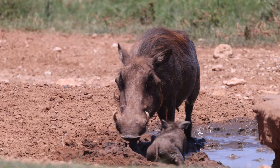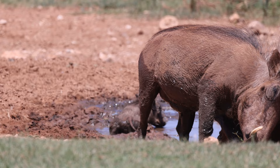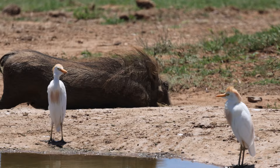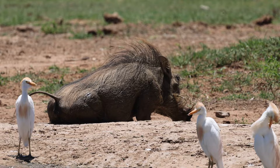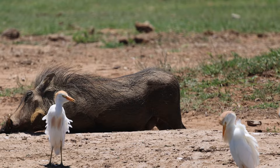Both the males and the females possess tusks, and despite appearances, they actually have four, not two. One pair each grow from the upper and lower jaws. These tusks grow continuously throughout the warthog's lives, but the lower pair, unlike the upper, are constantly worn down every time the warthog opens and closes its mouth, making them razor sharp and capable of inflicting serious wounds on both predators and other warthog.